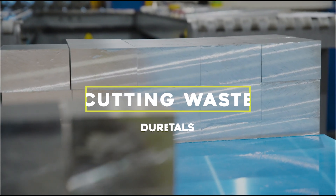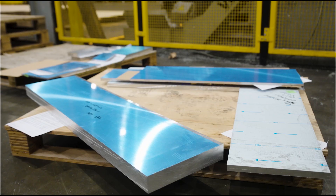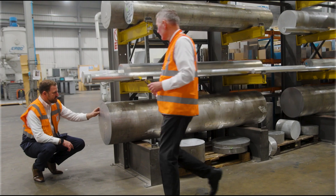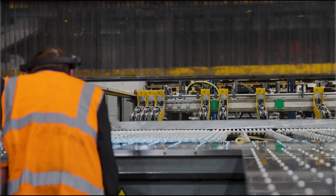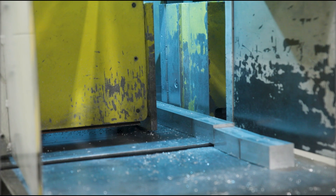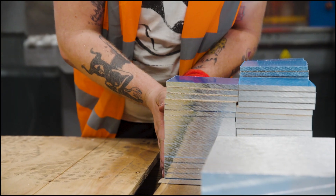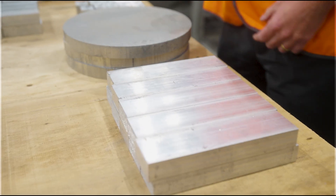My name's Dean Melling. I'm the Service Centre Manager for Derby Metal Industries. I've been in the aluminium trade now for 34 years. Derby Metals is an aluminium processing centre. We process 95% of everything we sell. Everything passes through some sort of saw and we're producing circa 300 tonnes of processed parts per month.